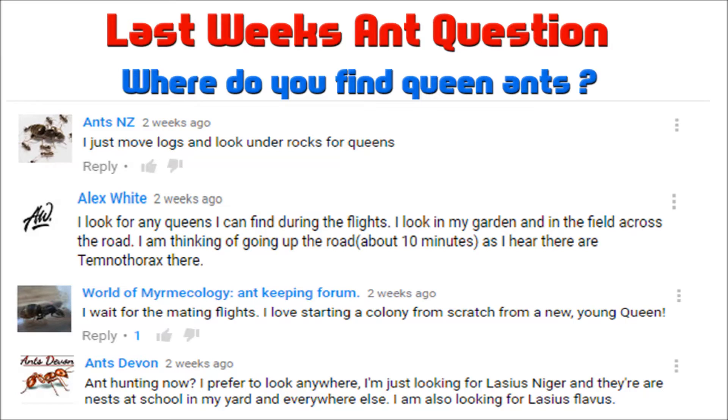Let's take a look at last week's ant question: where did you find your queen ants? We had some interesting answers. Ants New Zealand likes to look under logs and under rocks — this is pretty much what I do when I go looking for ants. I especially like to go to forests or any places where it's countryside, public footpaths, sort of thing like that, not on the streets. It's a lot easier to find them that way.